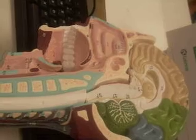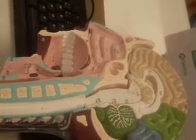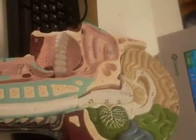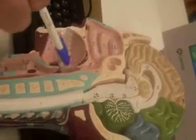The nasal septum does not show well on this because it would be better to have a frontal view. The nasopharynx is this region right in here. The oropharynx right in here.